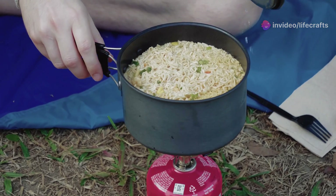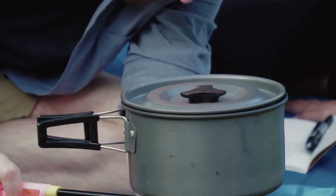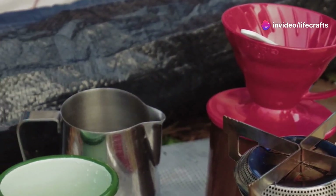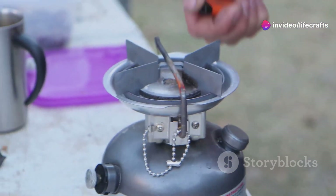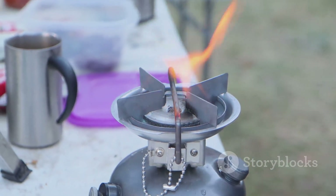Safety and stability are key in any outdoor cooking setup, and that's where fuel canister stands come in. These little accessories provide a solid, stable base especially on uneven surfaces. This year's models are lighter and fold even smaller, making them perfect to pack and go. They're a smart investment for any camp chef wanting a steady cooking platform.